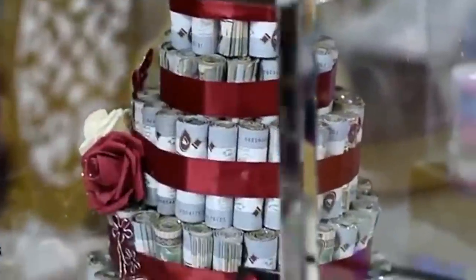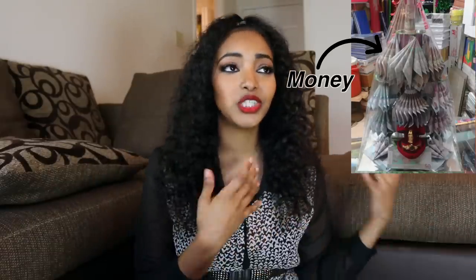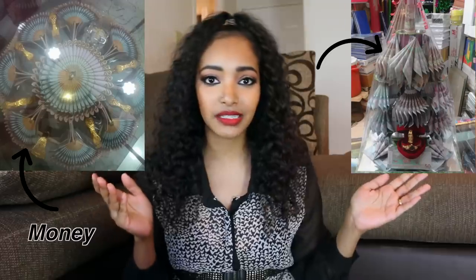The next thing that happens is called sed al mal — hopefully I'm saying that correctly — but basically that just means bringing money. The groom will bring money for the bride and she can use that money on any wedding expenses, like buying clothes. Sometimes the groom buys clothes too, but he still has to bring some money. Also, the groom brings the bride lots of beautiful gold, money to cover wedding expenses, and also kind of like candy. I'll show a picture of how it looks — it's a really, really beautiful setup, so fancy.